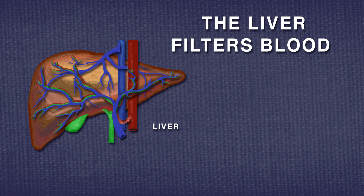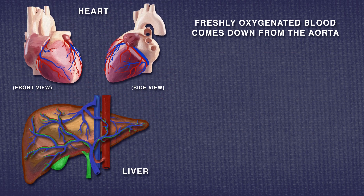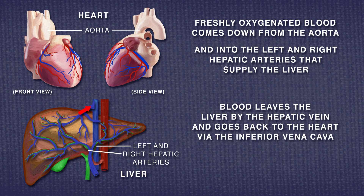The liver filters blood and contains 13% of your blood volume. Freshly oxygenated blood comes down from the heart's aorta, then zooms up into the left and right hepatic arteries to supply the liver. Blood leaves the liver by the hepatic vein and goes through the inferior vena cava back to the heart. Circulation starts anew.